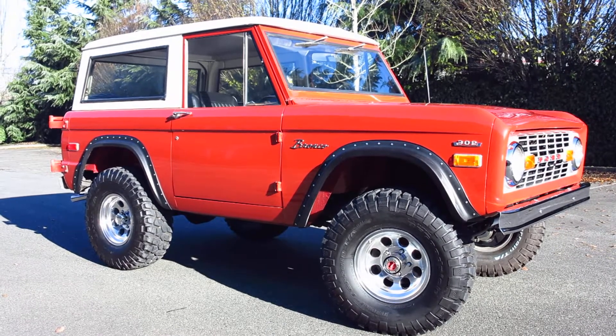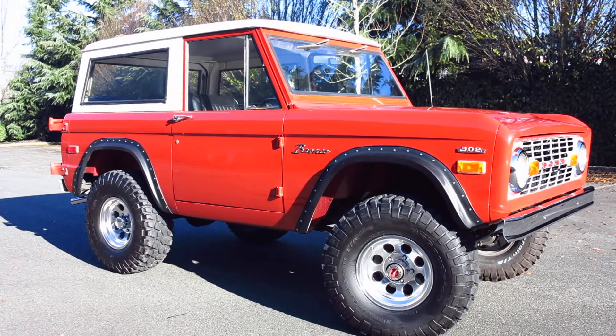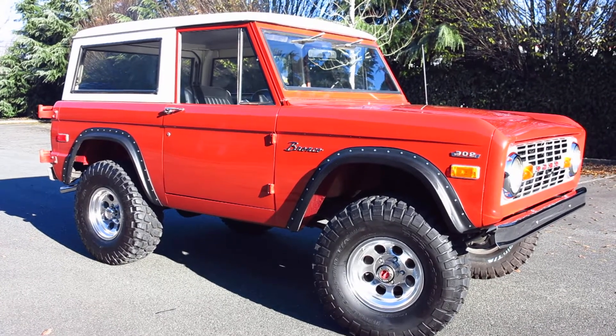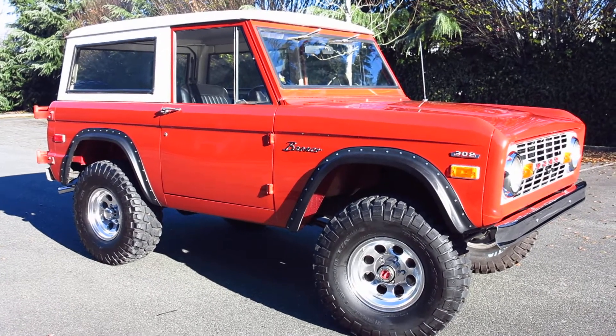Hello everybody, this is Tim from Mainly Muscle Cars along with Cameraman Ken, and today we're looking at a 1976 Bronco. Really neat little Bronco — as everybody knows, looking at a '76 Bronco, it's one of the best optioned ones. Typically power steering, power disc brakes, automatic — this has all those, and they all work nice.